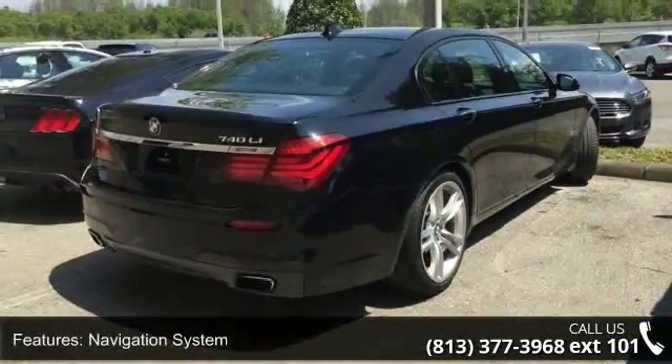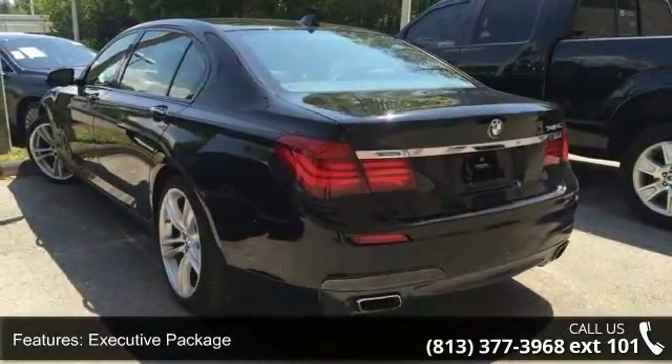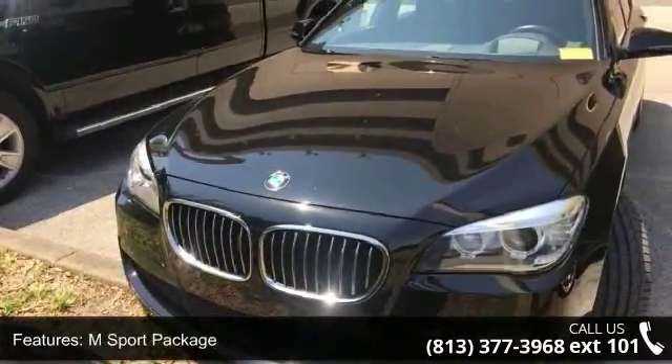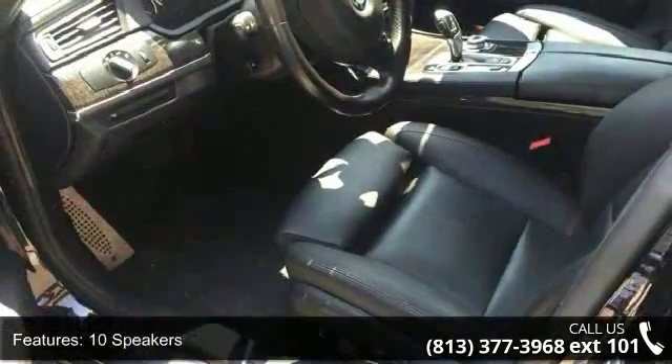This vehicle's top features include navigation system, executive package, M-Sport package, 10 speakers, MP3 decoder, radio data system, weather band radio, air conditioning, automatic temperature control, and rear air conditioning.